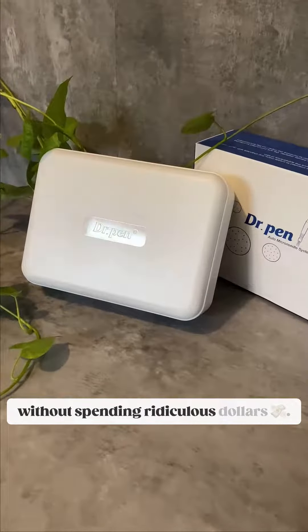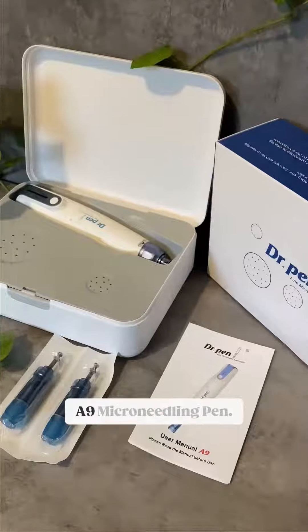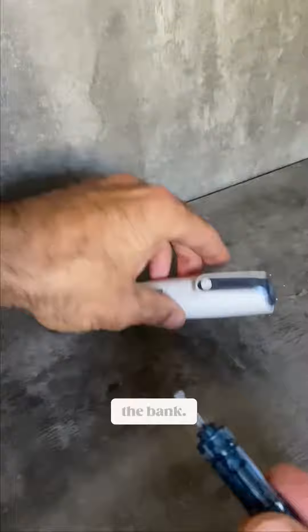Want your own professional micro-needling treatment at home without spending ridiculous dollars? Well, let me introduce you to Dr. Penn's A9 micro-needling pen. The compact, easy-to-use device is your own professional secret to keeping your skin renewed without breaking the bank.